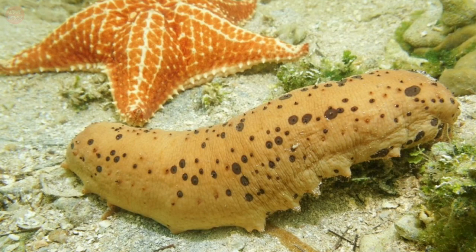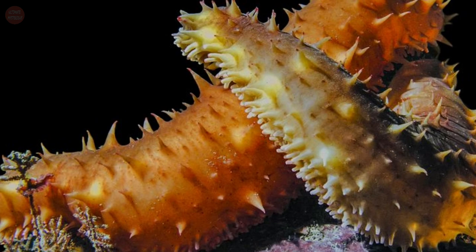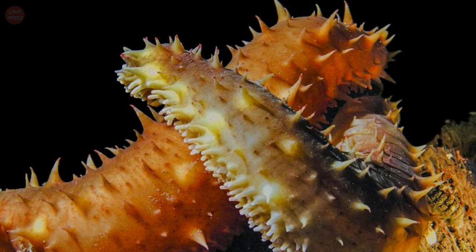They have soft bodies even though they have some sort of skeleton below the surface of the body. The skeleton usually consists of plates and spines. These structures can be exposed and used against predators.